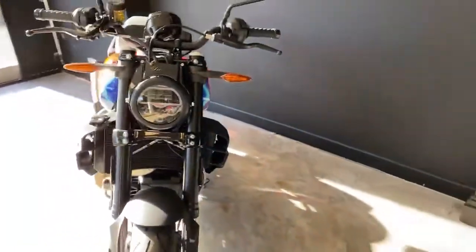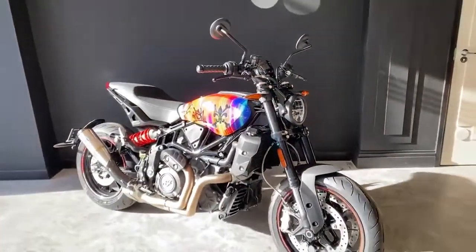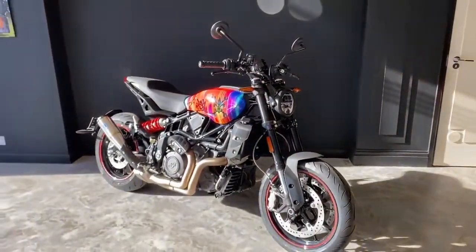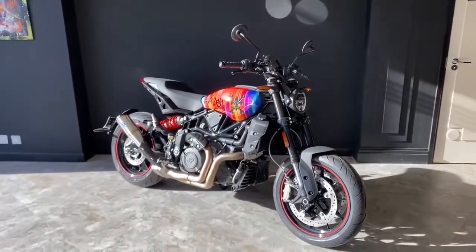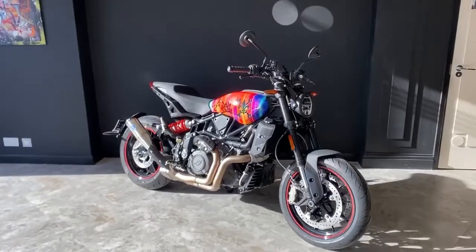There you have a quick introduction to our FTR accessorized with Risk airbox covers from the artist series and the SNS Grand National silencer. Look forward to speaking to you soon.